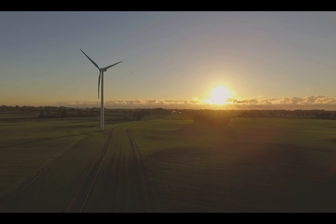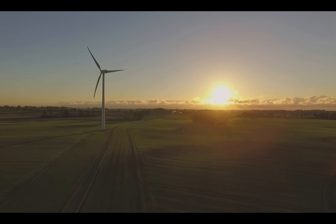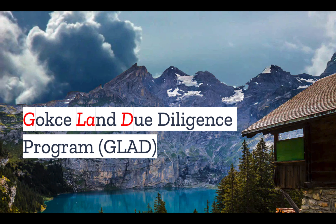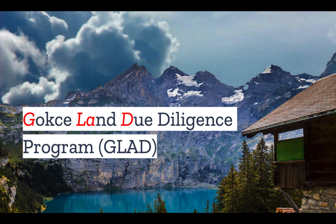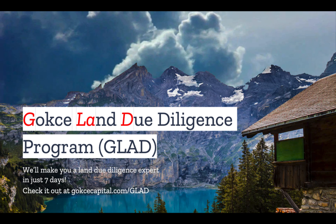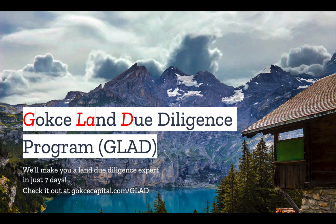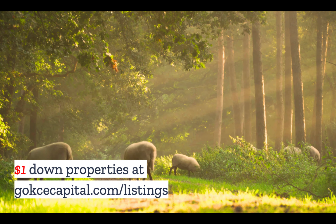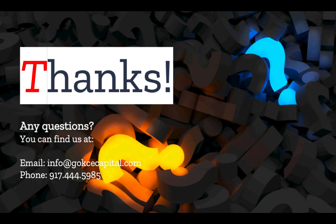But what do you think? Do you have any stories about off-grid wind? Let us know in the comments. Did you like this video? You're going to love our Gokce Land Due Diligence program — we'll make you a Land Due Diligence expert in just seven days. Check it out at gokcecapital.com/glad. And while you're at our website, don't forget to explore our $1 down listings at gokcecapital.com/listings. Don't hesitate to reach out — you can email, call, or text and we will respond as soon as possible. Thank you for listening and more to come.